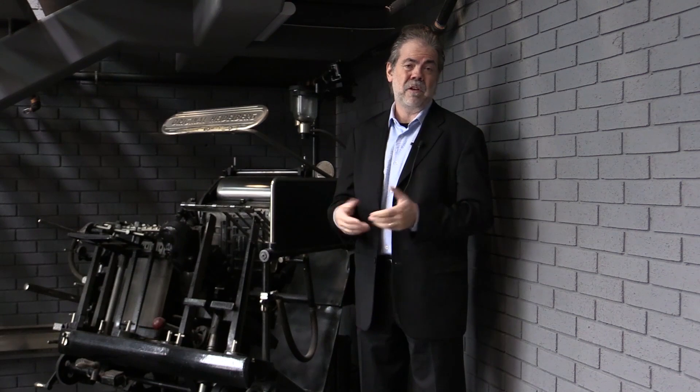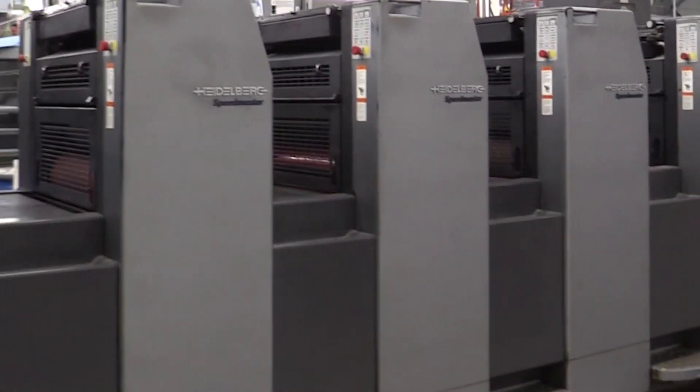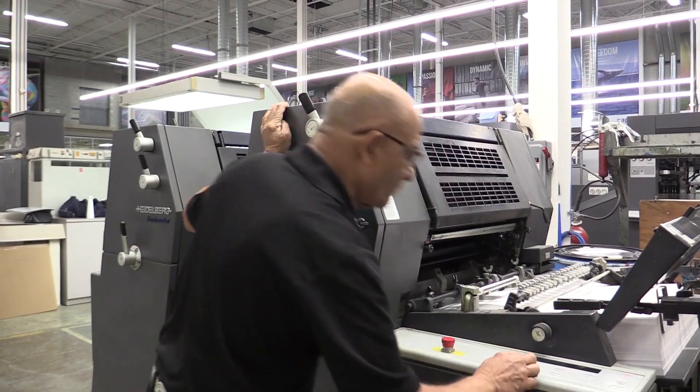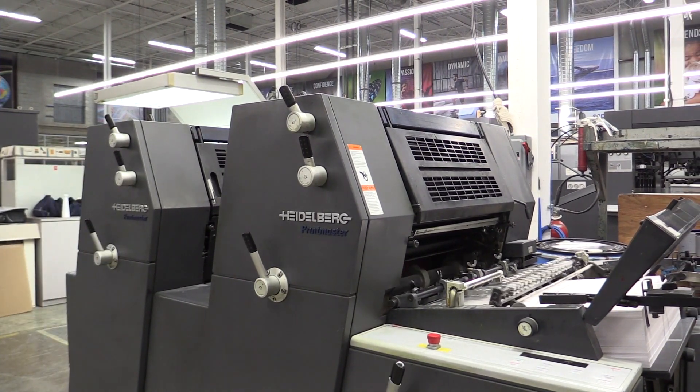Incredible support — we always encourage people to get service contracts. We've been with Heidelberg from day one; it's a phenomenal company to deal with. We have an SM52 five-color plus coater and also a two-color SM52. So we truly are a 100% Heidelberg shop.